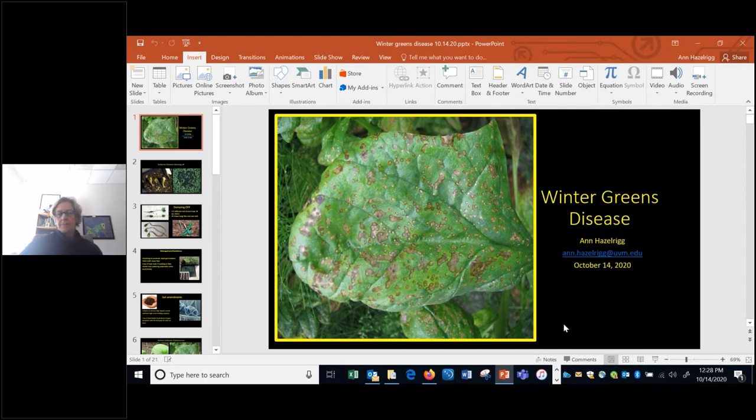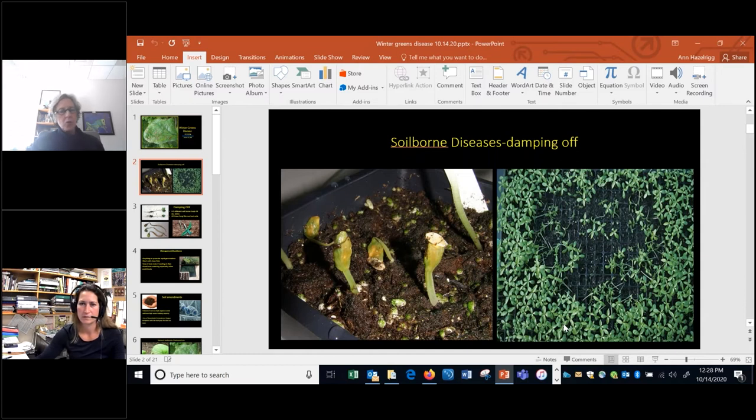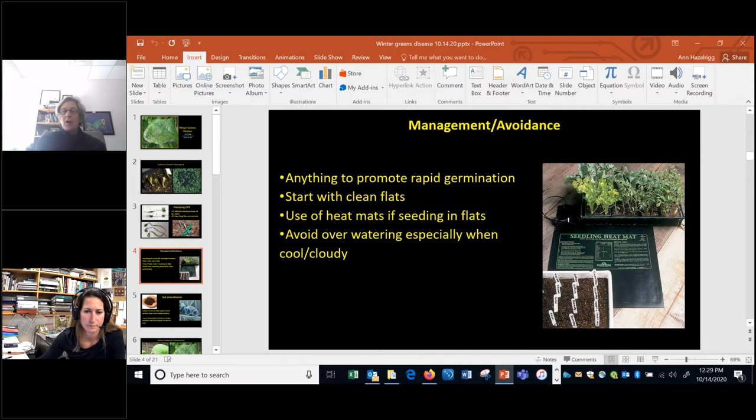Hi everybody, thanks for attending. I'm going to switch gears and talk about some diseases of winter greens. It's been pretty warm and dry so we haven't seen many problems yet, but there have been a few. The first thing you might run into are soil-borne diseases when getting seedlings started, especially in cool, wet, cloudy conditions. These are called damping off — a group of four or five different soil-borne fungi that attack seedlings either before they emerge from the soil or after. They're in all soils and all of these fungi like cool, wet conditions.